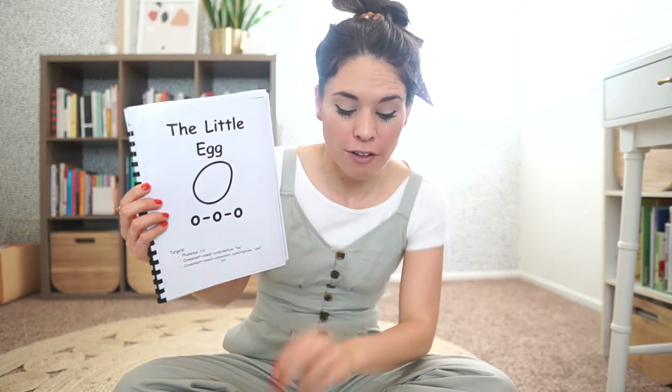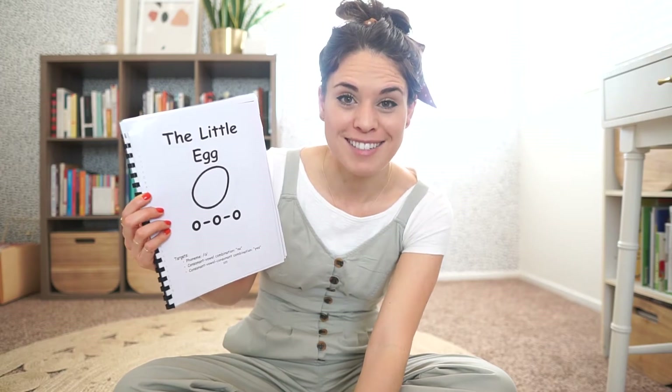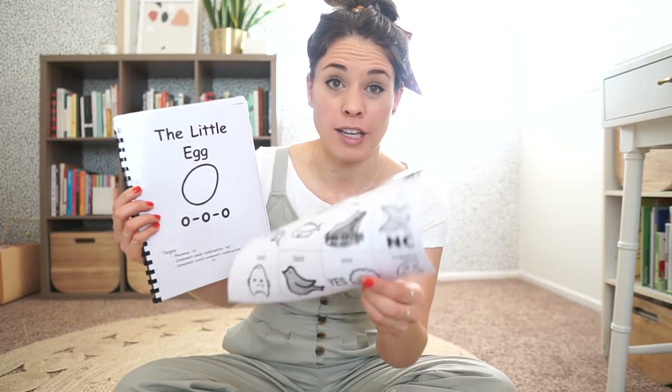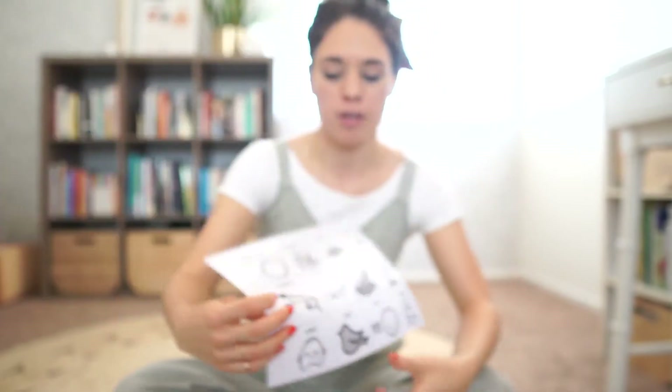When we do this story, if you were able to print out the attachment that I have with this video, awesome! For my little preschoolers that would like to use the visuals while we're going through and point to the things that you see while I read your story, that's awesome! And make sure you're focusing on your YESs and your NOs, because those are great ways to make sure we're working on answering questions and letting moms and dads know the things that we want or we need. Okay?